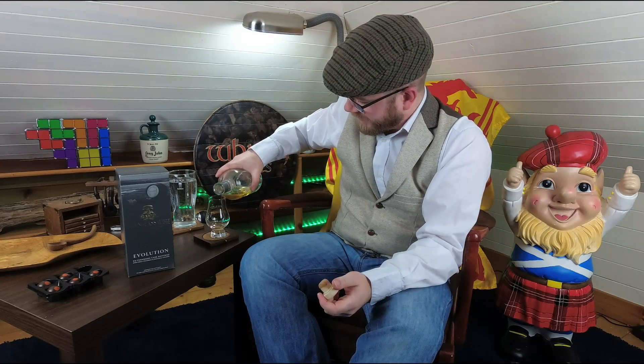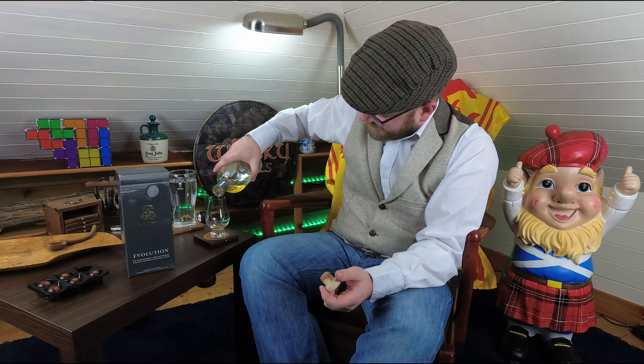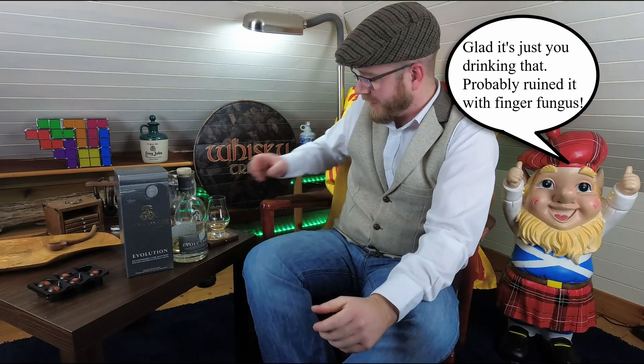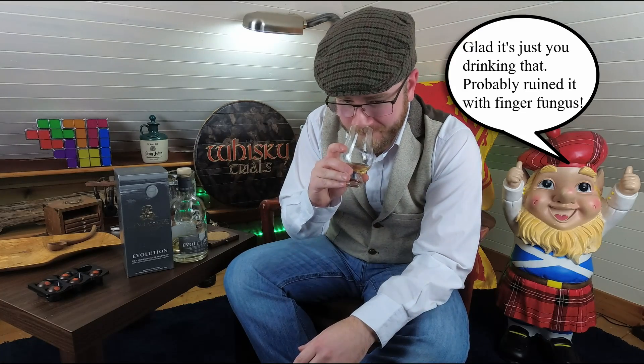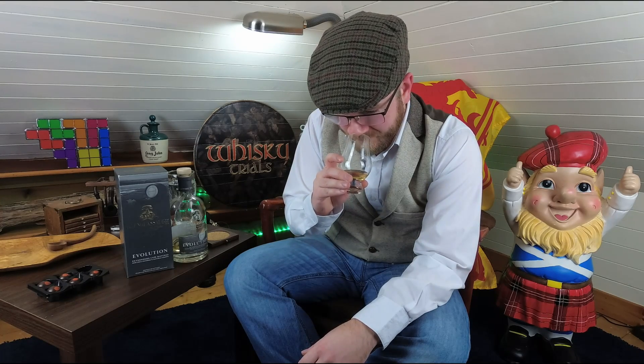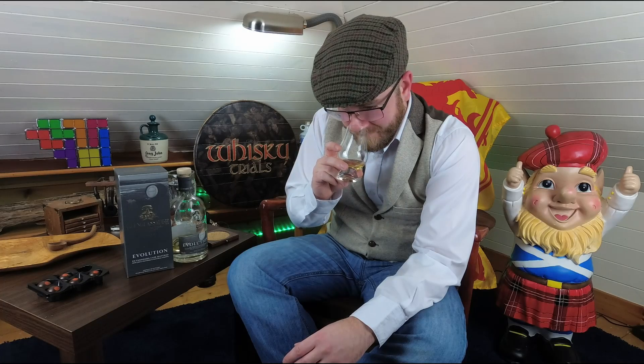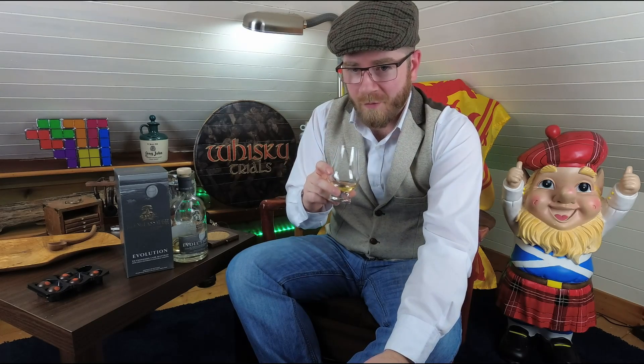I'm struggling right now just to get past the sort of first bit of wood and then the last bit of sweetness there. I'm going to pour a little bit more in the glass. I'm going to take a drink of water, and I'm going to dip my finger in it and just put a few drops in the glass and see what happens. It's interesting, as soon as I put the few drops of water in it, I almost felt like I was initially getting more vapour, but I think less vapour now, and I think I'm getting more... the pineapple has changed more into a pear smell, which is really interesting.